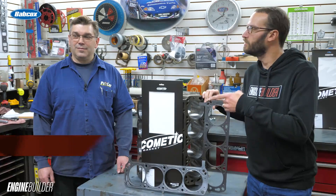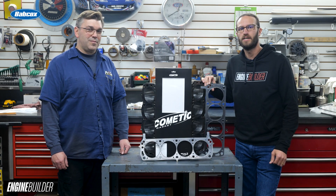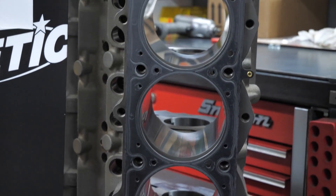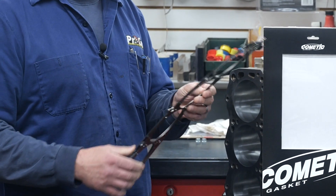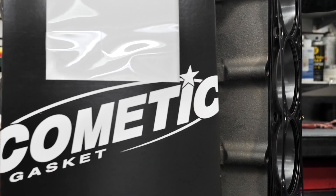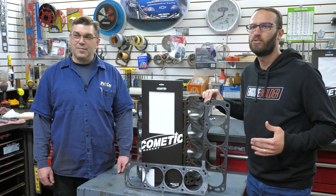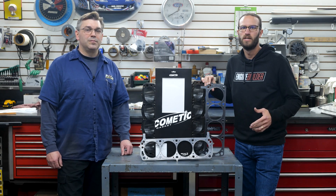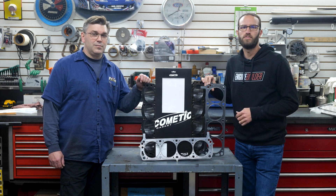Hey guys, I'm Greg Jones for Engine Builder and this is Chris Wright of Pro Car Associates. Today we're reviewing Cometic Gaskets' MLX Head Gasket. On the surface, gaskets don't seem like much or maybe that important when compared to other components in an engine. However, if you truly believe that, you're very much mistaken. Gaskets are a vital piece to ensuring your engine lives for a long time, and they're also more advanced than some might think.